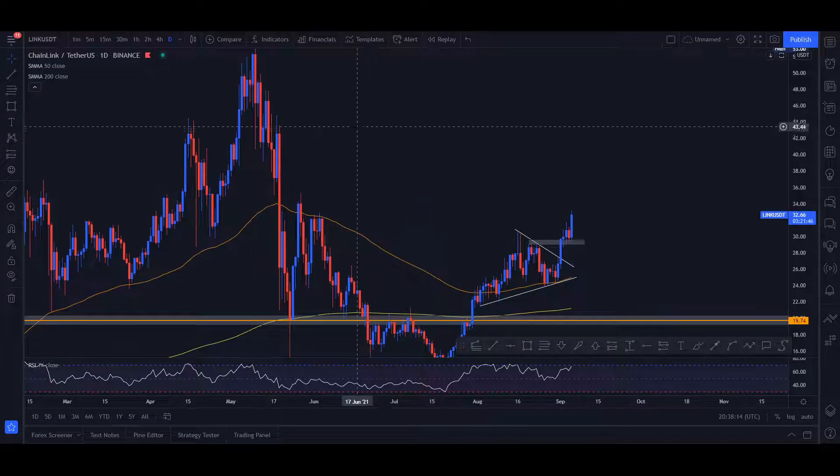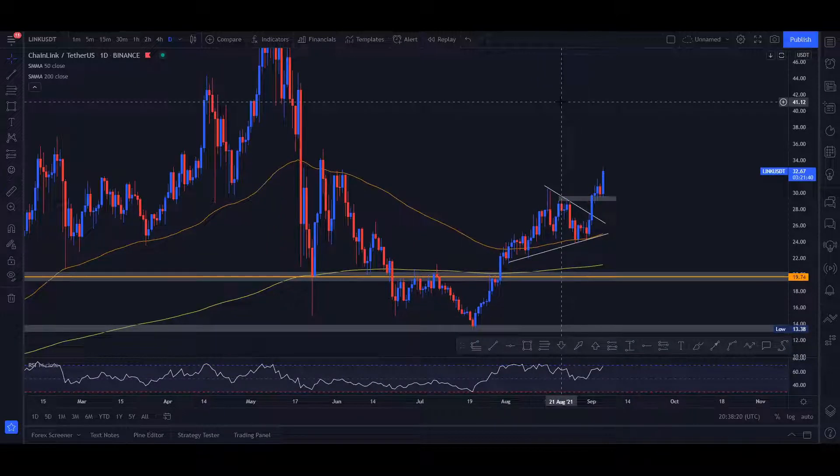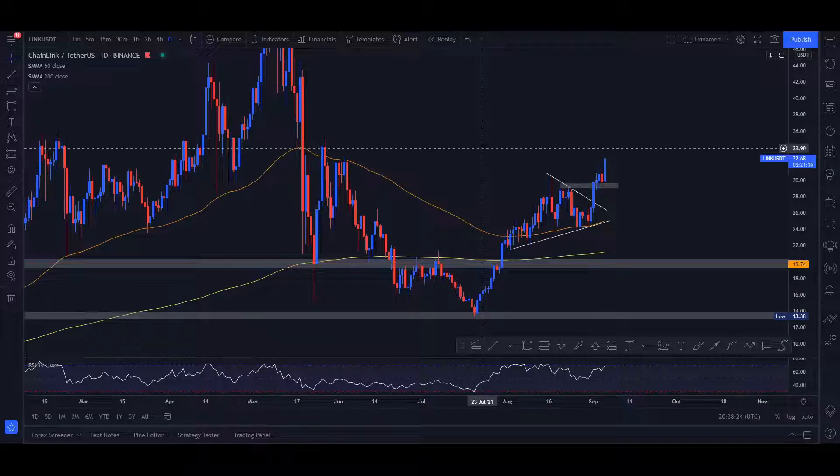After that retest, we saw another movement upwards. This move will find some resistance around the $35 mark, but after that it's pretty clear air all the way up to the mid-$40s. I have high hopes for Chainlink and definitely see it breaking its previous all-time high at some point.